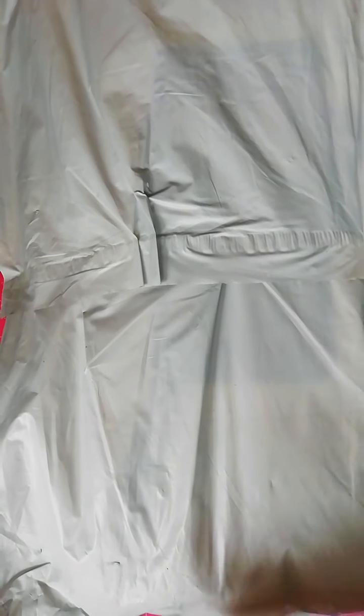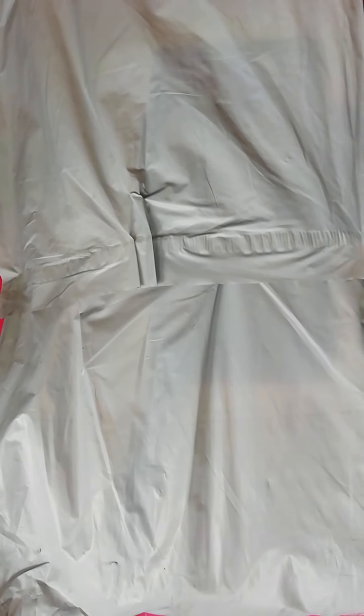Hello everyone! This is Giorgia, also known as Christa Diamanda, and we have another unboxing — from where it comes, nobody knows. I hope everyone is well.